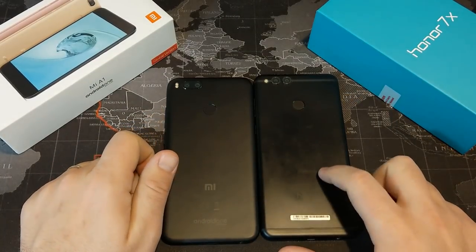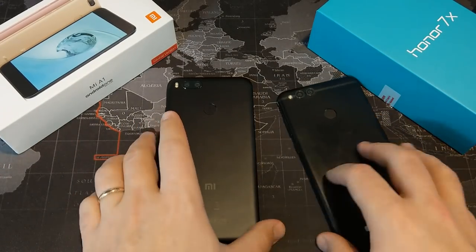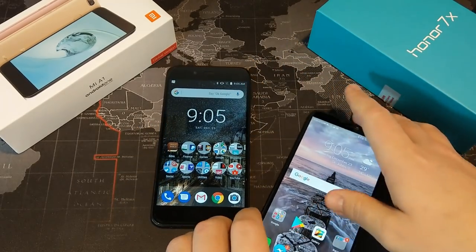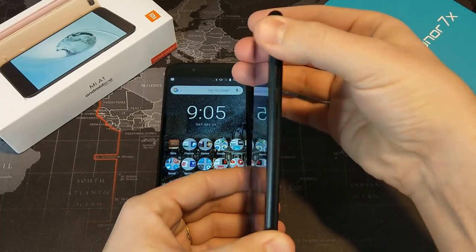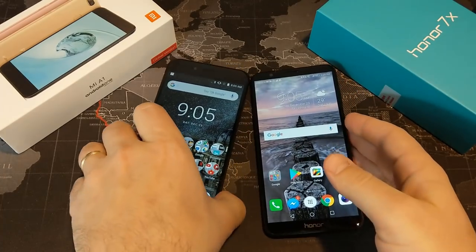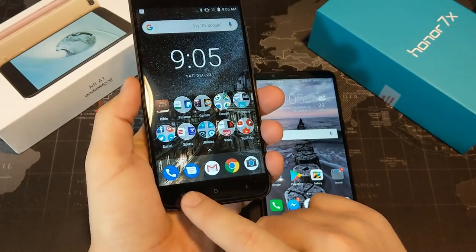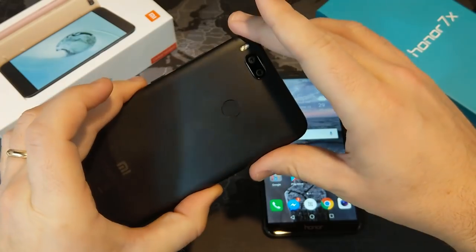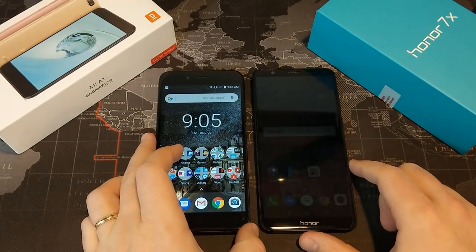The Honor 7X has a single flash versus a dual flash on the Xiaomi Mi A1. In terms of build quality, I give a slight advantage to the Honor 7X, mainly because it feels just a little more premium when holding it. There's no creaking at all in the Honor 7X and it's a little heavier, whereas on the Mi A1 you do feel just a little bit of creaking. I'm also not a huge fan of capacitive buttons as a personal preference, so I give a slight advantage to the Honor 7X for build quality.